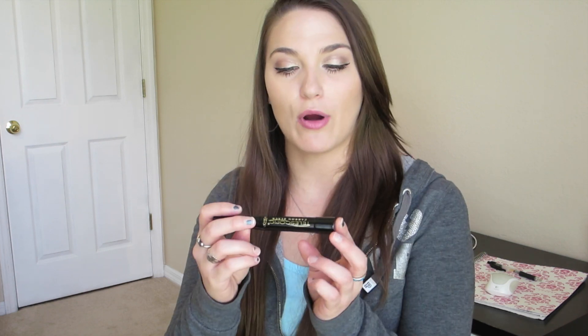Moving on with more eye products — I have my L'Oreal Telescopic Carbon Black Mascara. I love this stuff. This is a tried and true; I will forever repurchase it. It makes your eyelashes look amazing. Maybe I'll do a demo for you guys on how I use it to make my eyelashes pop. Highly recommend that you guys pick it up.